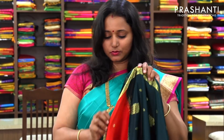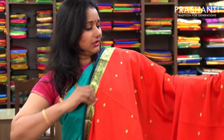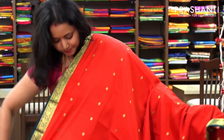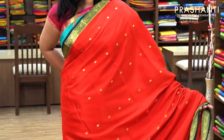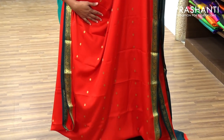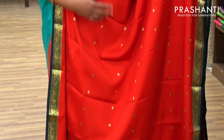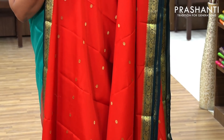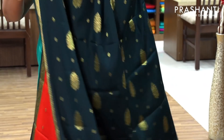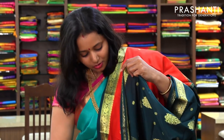This is priced at 6,100. A very pretty orange with bottle green combination — a brick orange. This has got beautiful golden buttas on the entire body, with contrast piping borders woven in golden zari on both sides. And this has got a pallu in butta style. And a contrast bottle green blouse. Priced at 6,100.